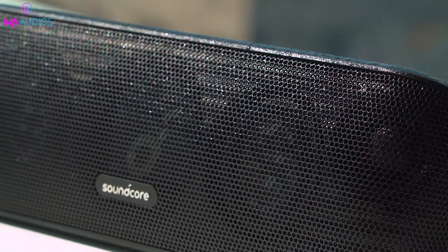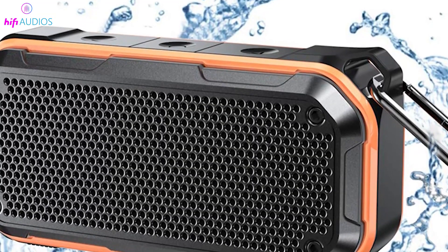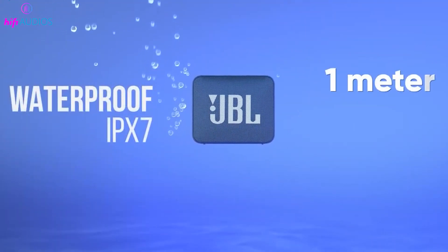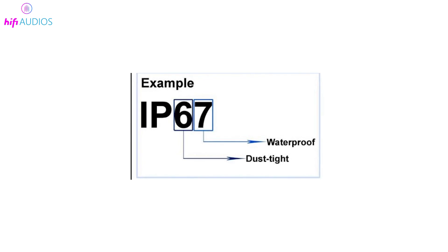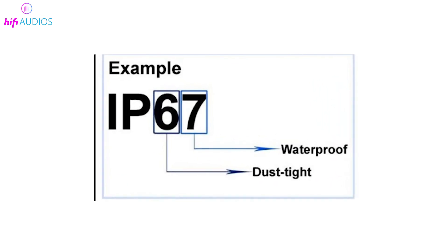Now let's talk about the best part. Unlike the IPX7, the IP67 rating also provides protection against the ingress of solid particles, which is a feature not found in the IPX7 rating. The 6 represents a high level of resistance against dust and solid particles, making it the second highest rating for dust resistance currently available.